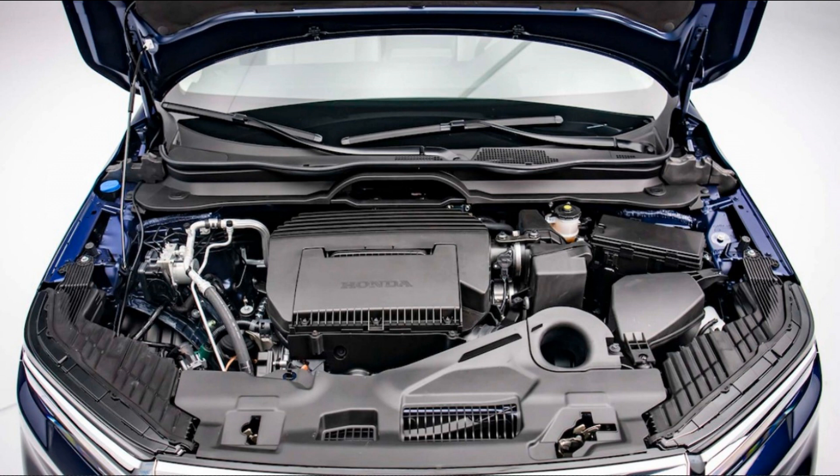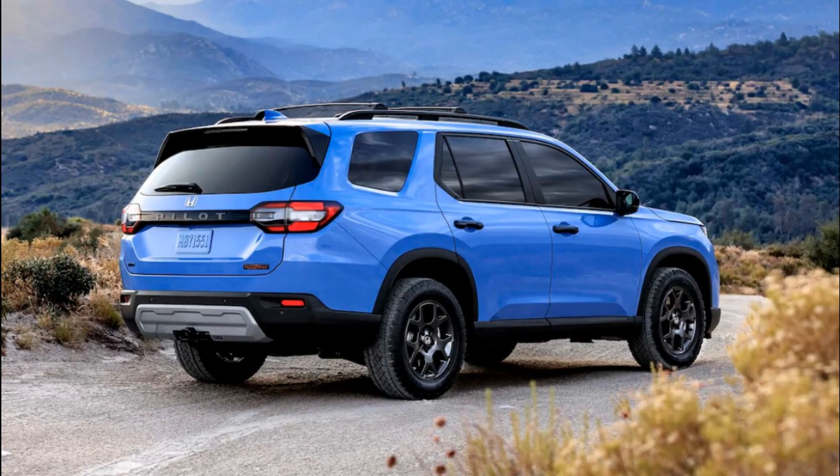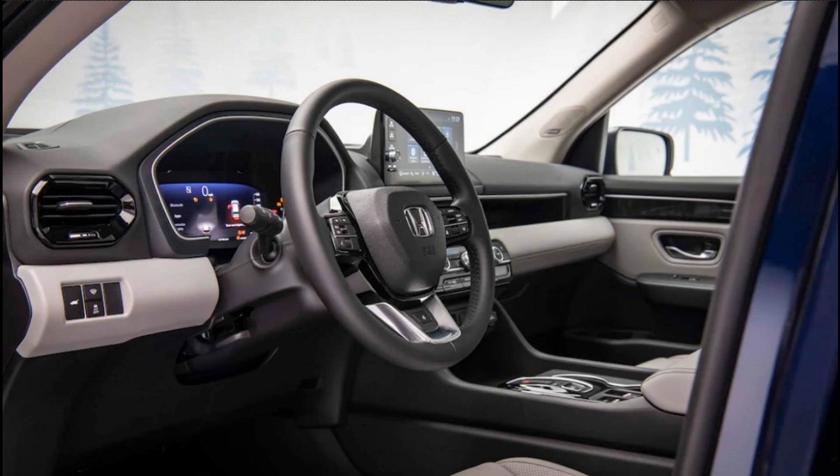Styling the new Pilot: Although the Pilot Trail Sport got the brunt of Honda's attention, all models benefit from some significant sheet metal and interior changes. Outside, all Pilots sport Honda's latest design language, which sees the SUV transforming from a somewhat anonymously styled mall crawler to a properly handsome trucklet.